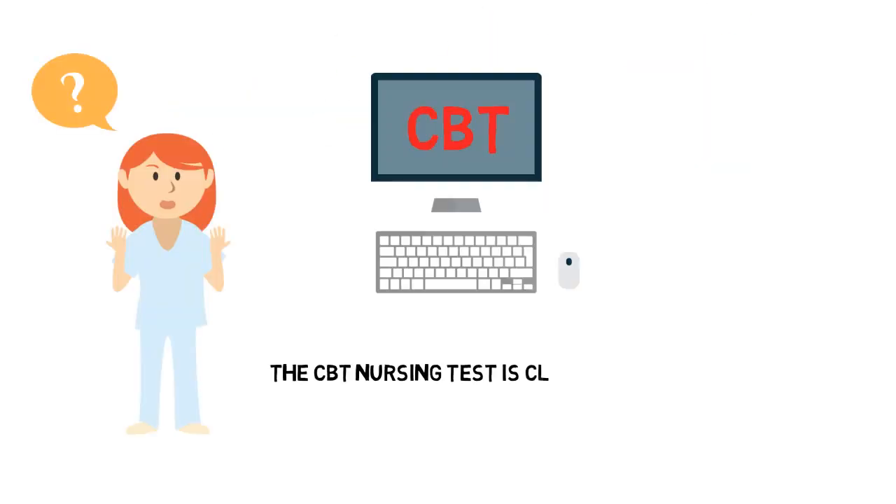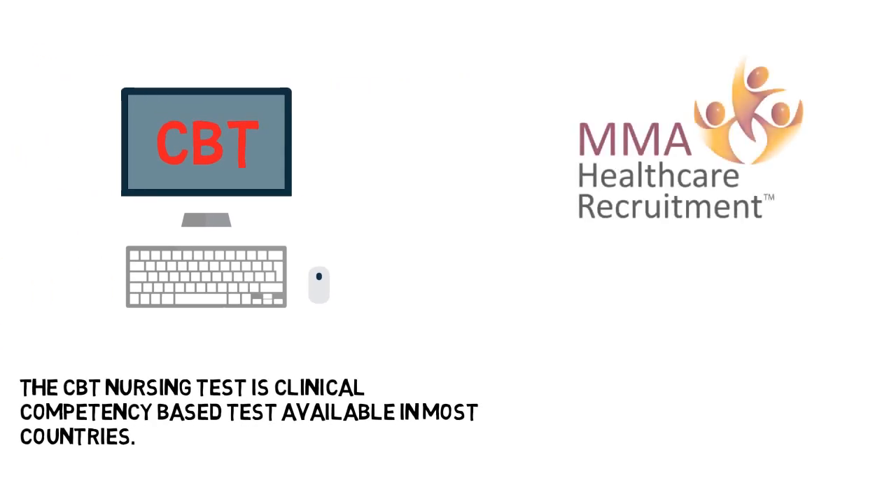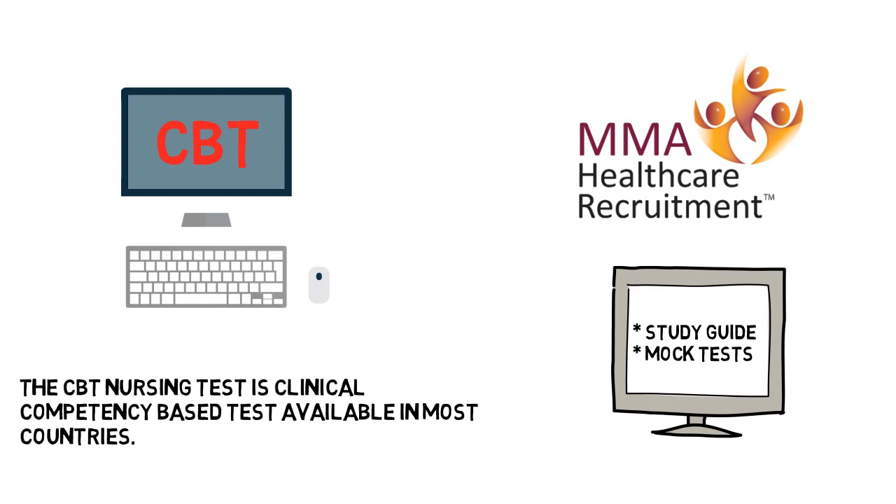The CBT nursing test is a clinical competency-based test available in most countries. MMA will provide you with a study guide and mock tests to help you prepare. When the CBT is cleared, you are halfway there.